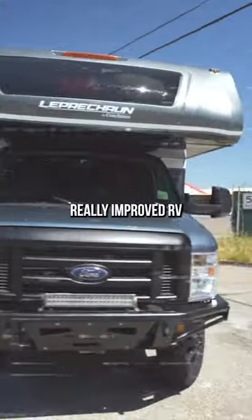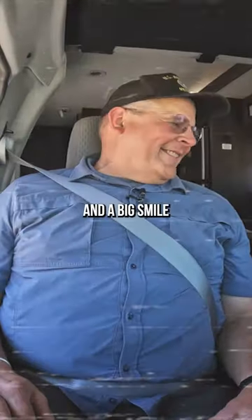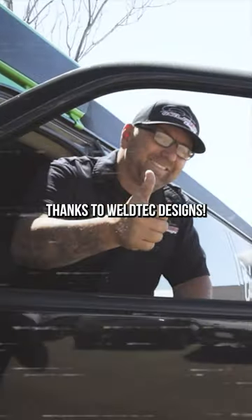All of these upgrades made for a really improved RV and put a big smile on Thomas' face thanks to Welltec Designs.